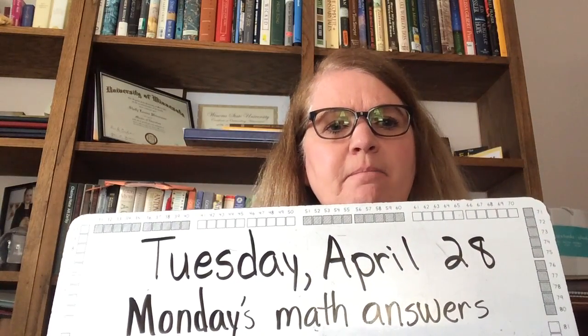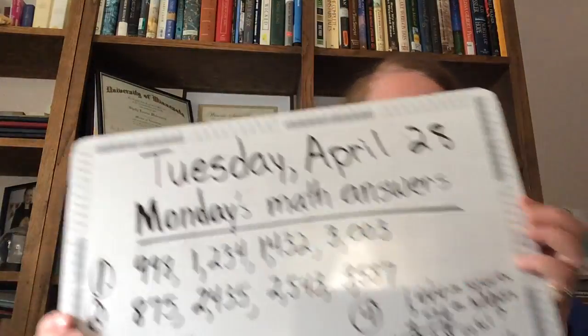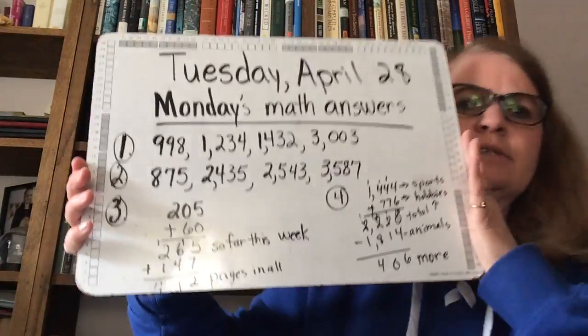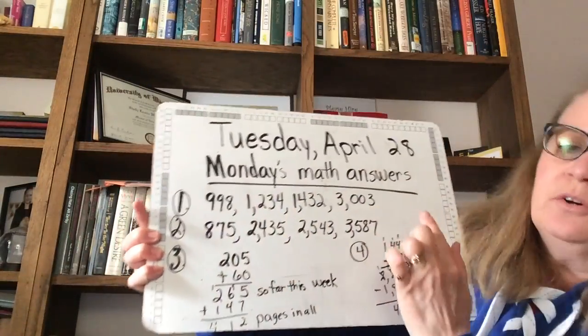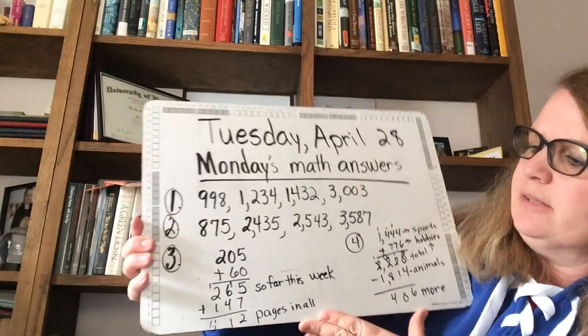I want to look over Monday's math answers. Remember that the math is on this paper. And here they are. If you want to pause and look over things — we put the numbers in order from least to greatest, so the smallest to the biggest.